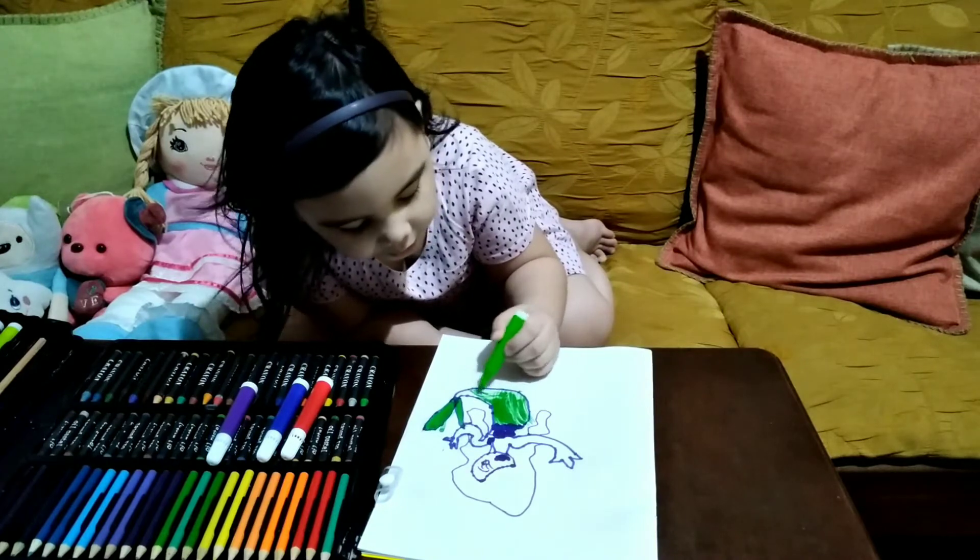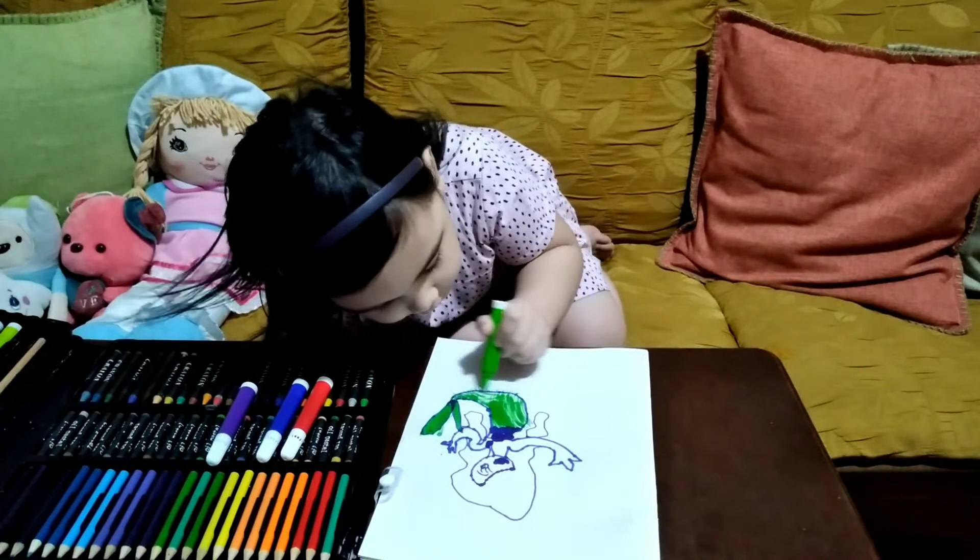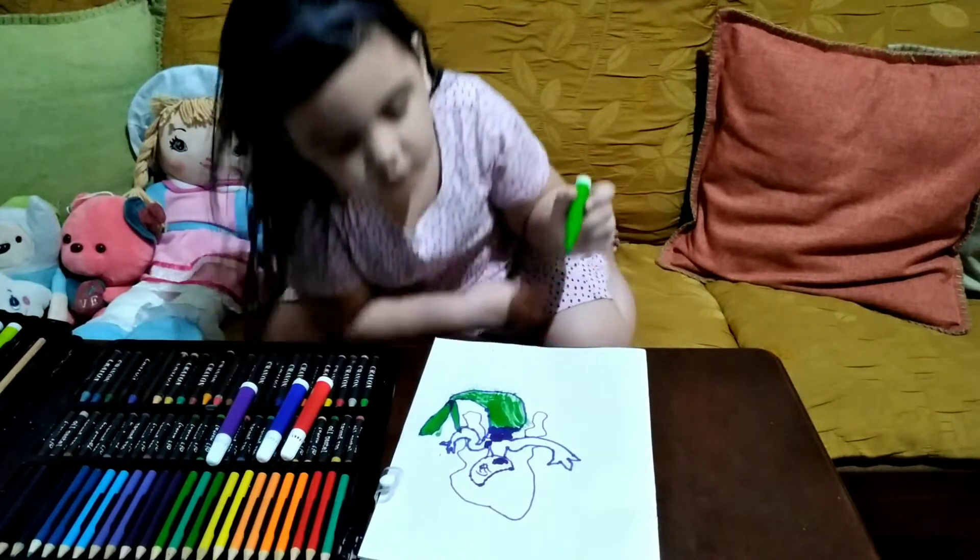Her tail has to be... Oops, I forgot something. There we go, now this.